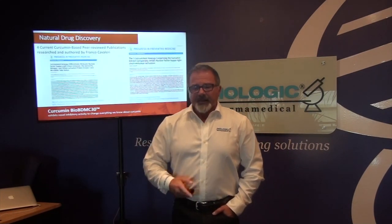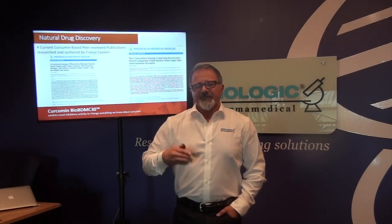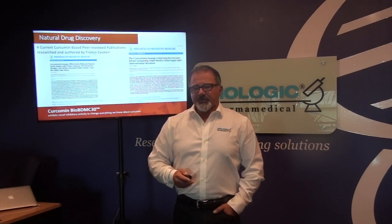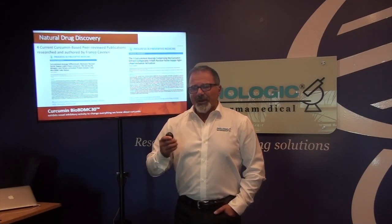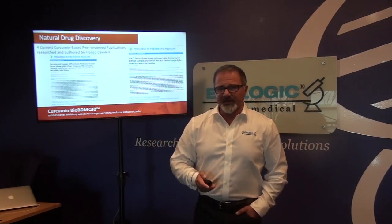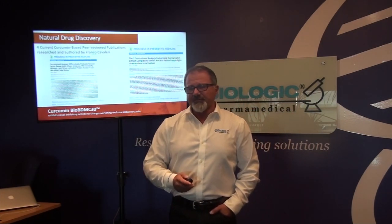There are two papers published earlier and two more recently published. We had to hold back the last two because we filed patents in relation to our technology and had to hold back the discovery. They were published only two to three years ago, and we can send you links so you can utilize this. What you are advocating is based on real, tangible science that has been run in our laboratory and is peer reviewed in medical journals.